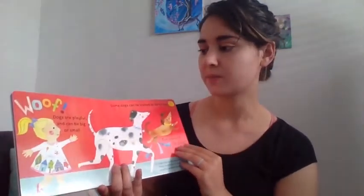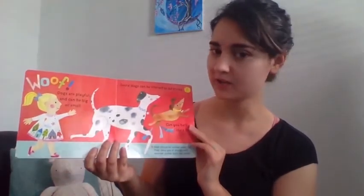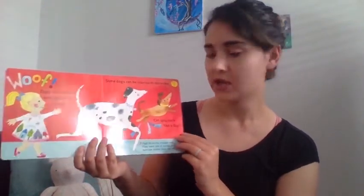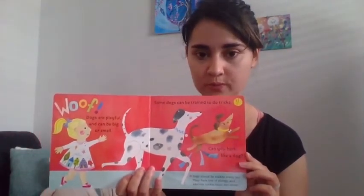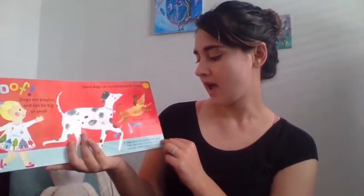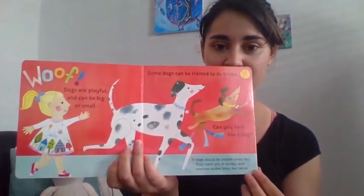Dogs are playful and can be big or small — just like Pepper, right? She's still small but she might get bigger later. Some dogs can be trained to do tricks. Can you bark like a dog? Everyone bark like a dog, ready! Dogs should be walked every day — they have lots of energy and exercise makes them feel better.